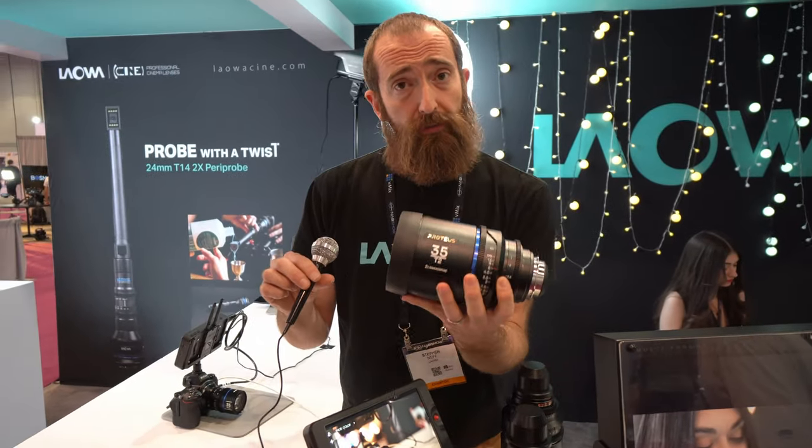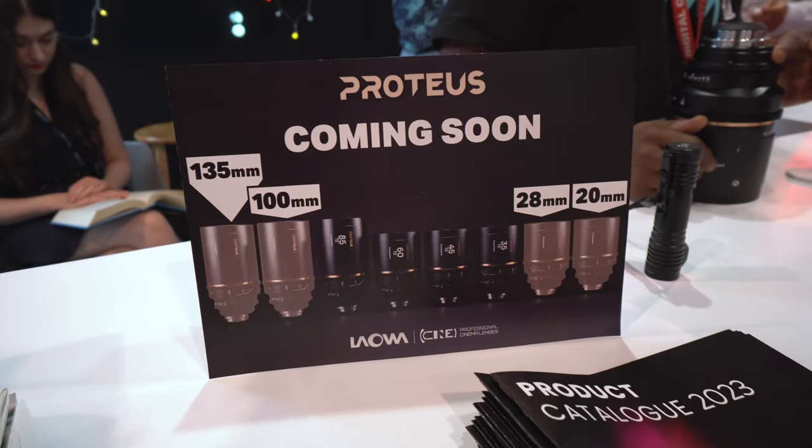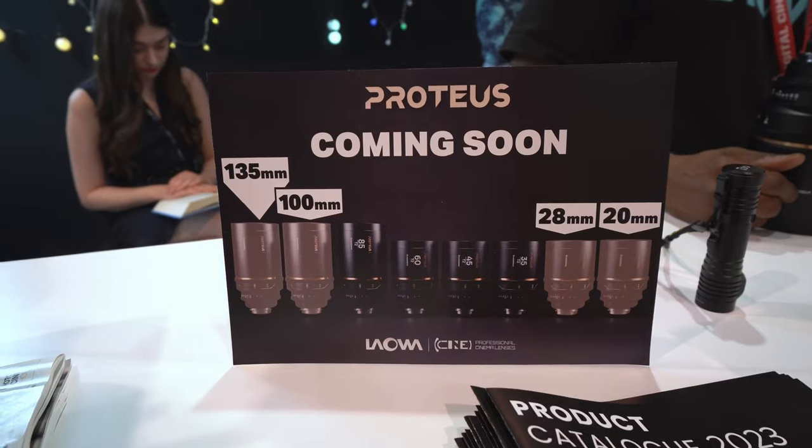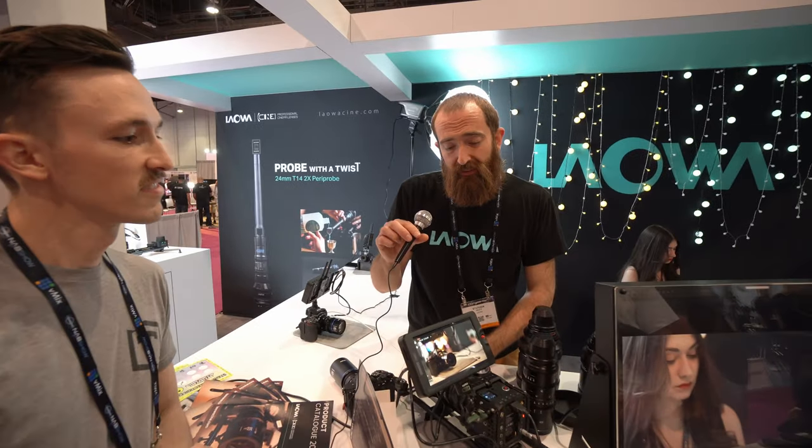Here at the show, one of the things we've announced is that we're going to make some additional focal lengths. On the wide end, we're going to go to a 20 and a 28. And then on the telephoto end, we're going to add a 100 millimeter and a 135. Super excited about these new lenses — they should start shipping next month.